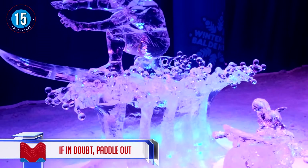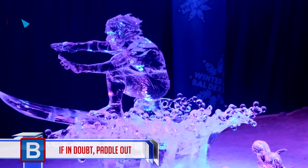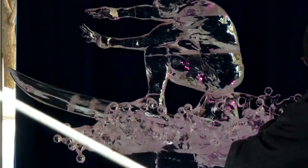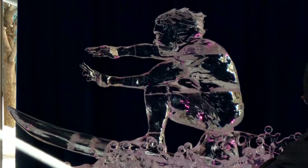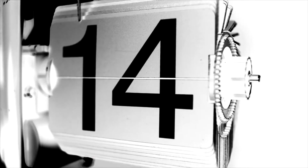Number 15: if in doubt, paddle out. Another incredible entry into the ice sculpting competition — a sofa catching a wave. Don Chapelle, a well-known artist in New England, says it can take 10 to 40 years to become an ice sculptor. It's a rare breed — business is tough because you're working in a freezer, the ice is heavy, and it's not a glamorous business at all.